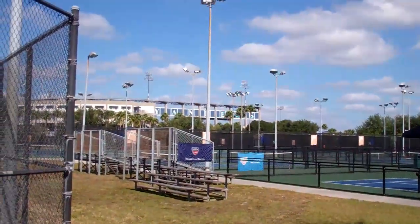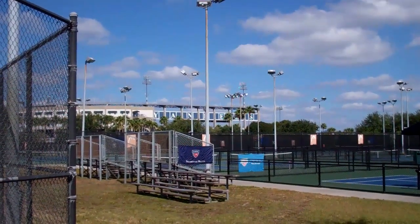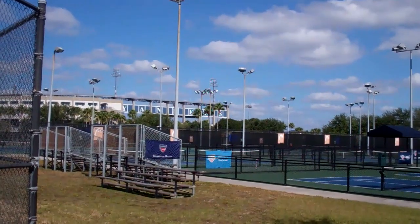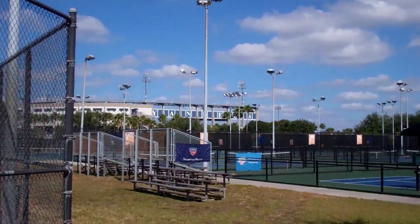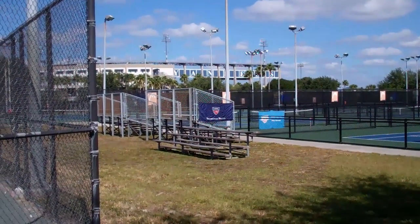We're right next to Yankee Stadium, as you can see in the background, and we're right across the street from the Tampa Bay Buccaneer Stadium. So come on down, check us out, and we'll see you next time.